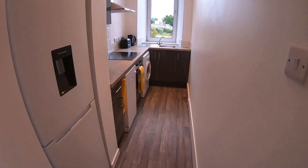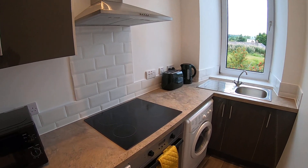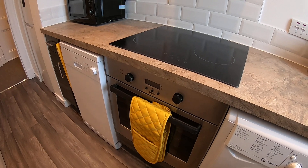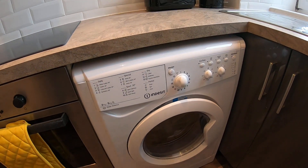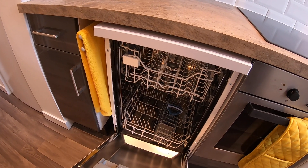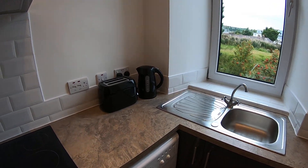Next up we have the kitchen. You'll notice that all your essential appliances are included — you've got your kettle, toaster, microwave, oven and hob with an extractor hood fitted above. The property is also fitted with a washer dryer and a nice slim-lined dishwasher under the worktop. You've got plenty of cabinets along the top and bottom, so no issues for storage in terms of crockery and utensils.